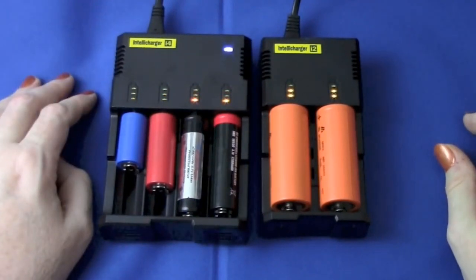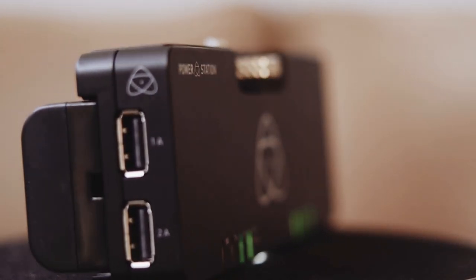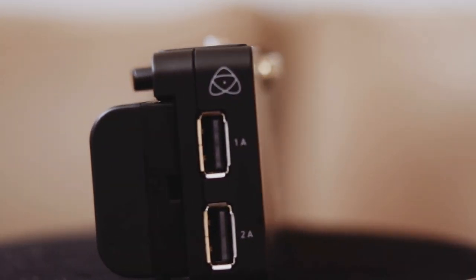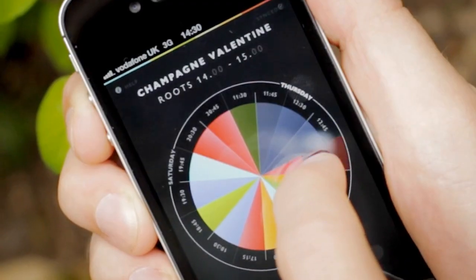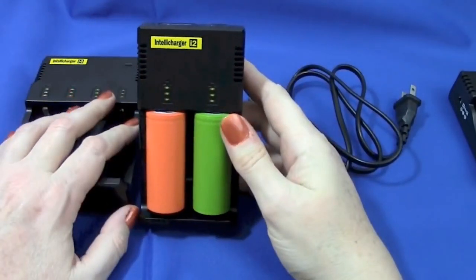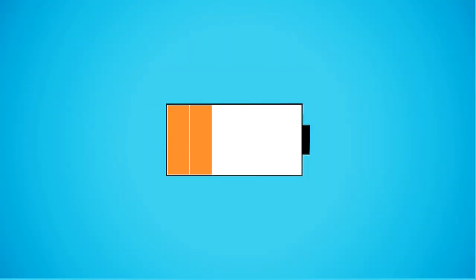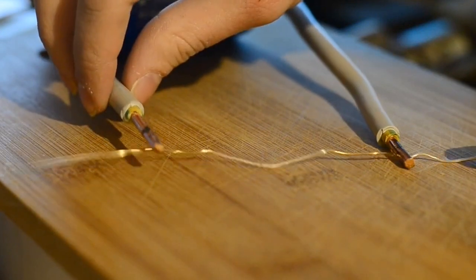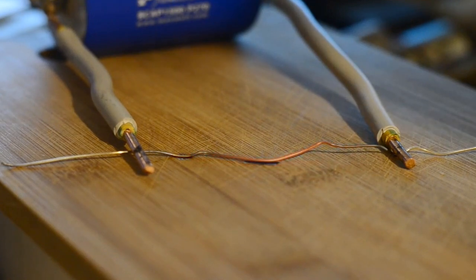Batteries are a lifesaver especially in times when we can't generate electricity but need it to power a certain object or machine. A battery is a device that consists of cells capable of storing chemical energy that can be turned into electricity, becoming a source of power. Electricity is the flow of electrons via a conductive path, like a wire, and this path is called a circuit.